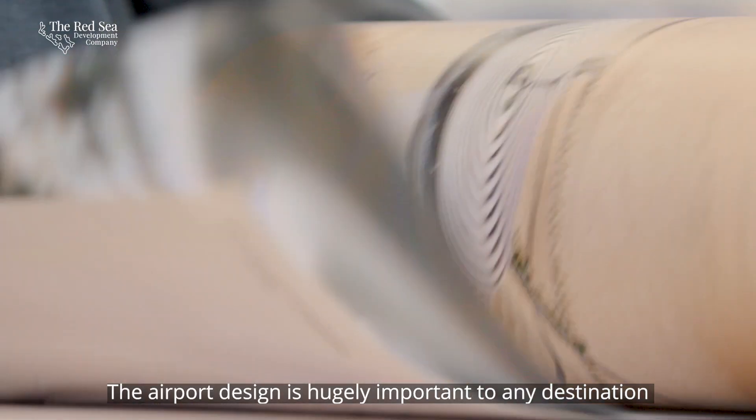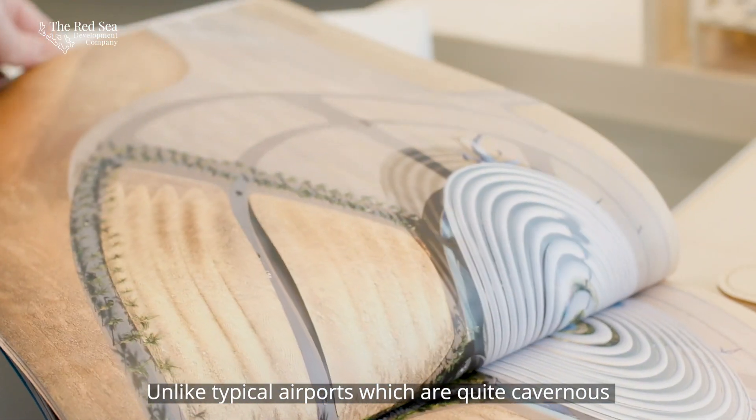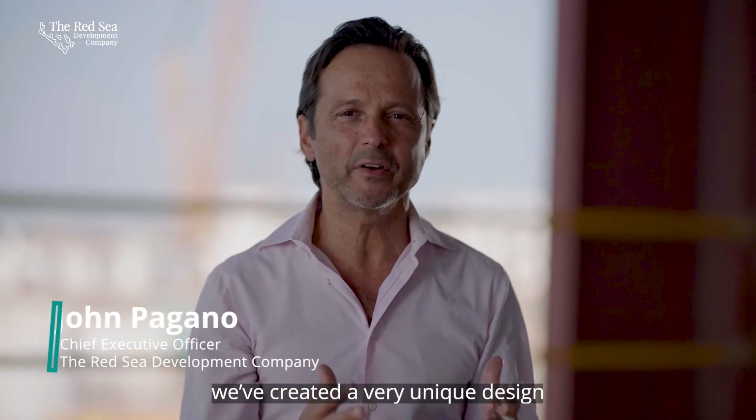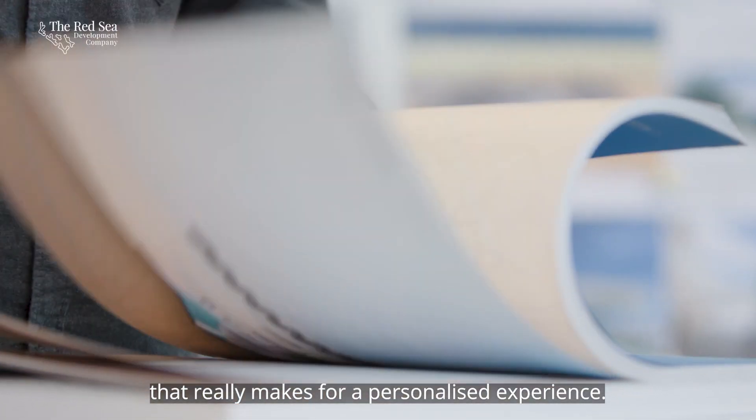The airport design is hugely important to any destination, especially here in the Red Sea. Unlike typical airports which are quite cavernous, we've created a very unique design that really makes for a personalized experience.